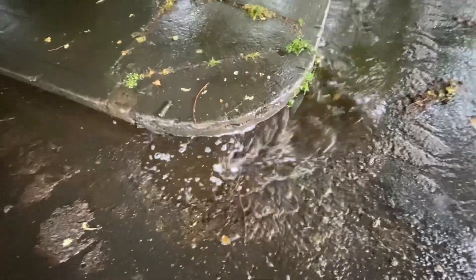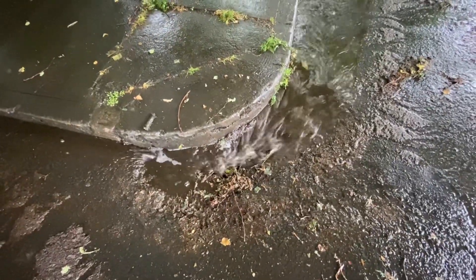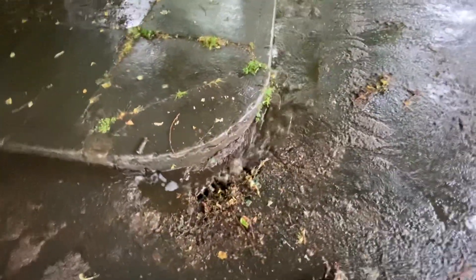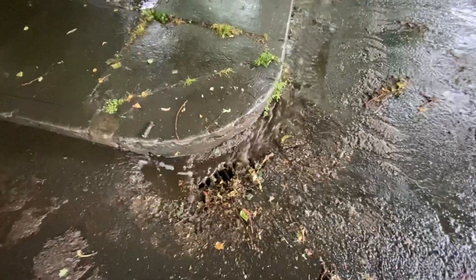There we go — doing its job now. There's just this beautiful tree overhead, and this storm drain really has its work cut out for it here. But it just takes a few minutes to clear it out and it really gets going. All right, bye.